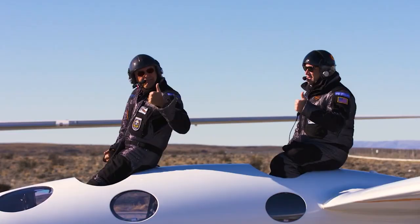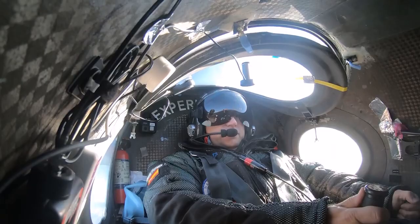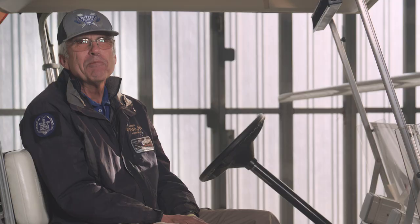We chose Battle Born because we did a lot of research. They have an outstanding reputation for us flying the airplane. It's really critical that we have safety trips that don't allow something unsafe to occur inside the battery.